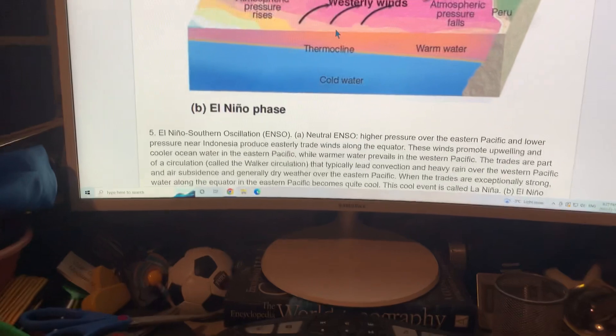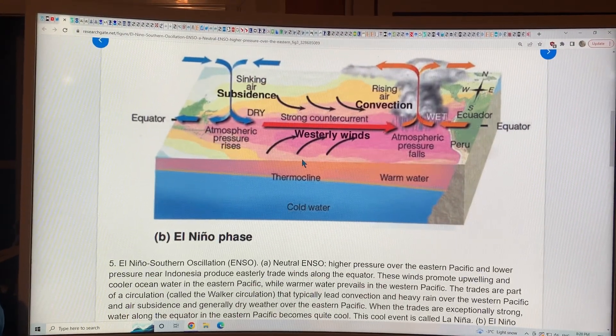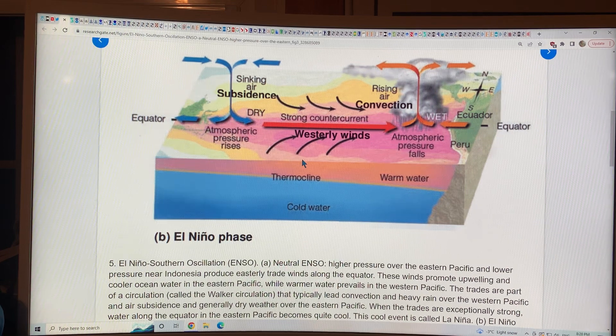Anyway, let's get into the details. Let's let you know what is happening with the so-called ENSO phenomena. This is the El Niño phase.